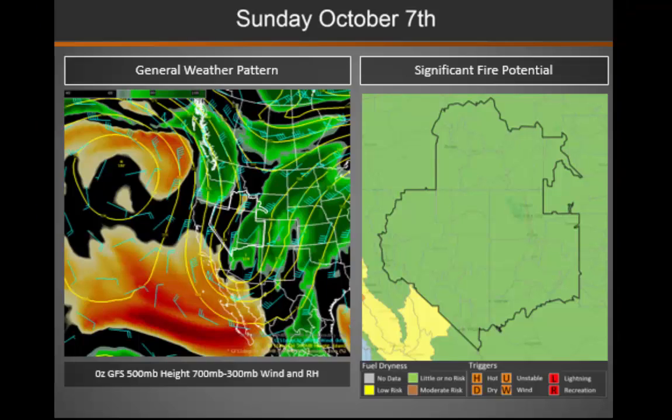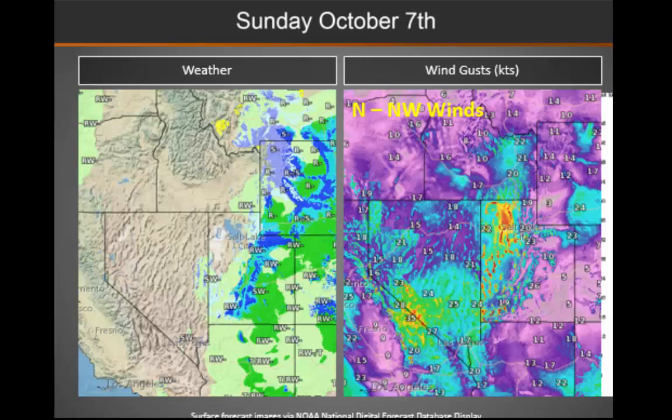Looking at the weather pattern and fire potential for later today, there is obviously low fire potential across the Great Basin. You can see where those showers will be throughout the day today over the eastern half of the area in that trough of low pressure, and those northerly winds behind the system moving eastward. We will also see some thunderstorm activity, but again relative humidity will be very high. We will see some wetting rains across parts of Utah, along with high elevation snowfall.